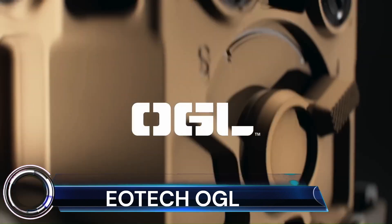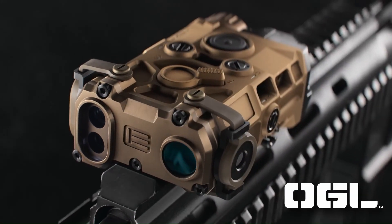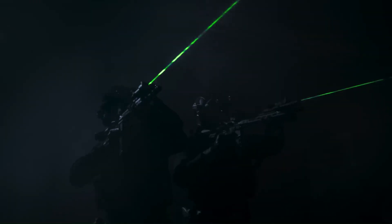EATEC OGL is a compact, lightweight, and rugged laser sight designed for law enforcement and military use.